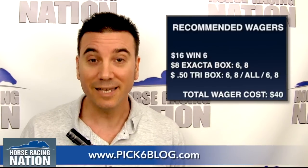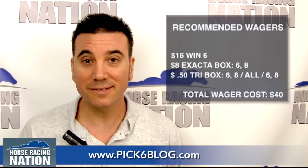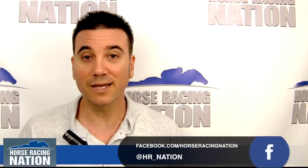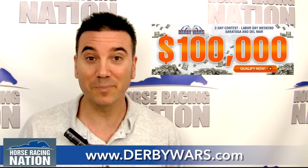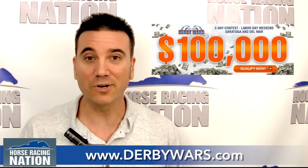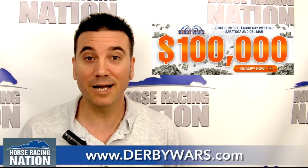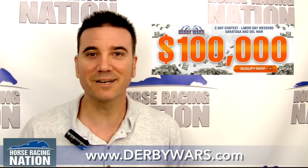If you go over to pick6blog.com, each weekend I'll have pick six and late pick four tickets from Saratoga, and during the week — Wednesdays, Thursdays, and Fridays — I'll have pick six and late pick four tickets from Delmar. You can follow Horse Racing Nation on Twitter and like us on Facebook. For Saturday July 19th, go to derbywars.com to play the big $15,000 game featuring Saratoga and Delmar races. We also have our biggest game ever — a $100,000 game coming up August 31st and September 1st. You can start qualifying now at derbywars.com. Good luck at the races.